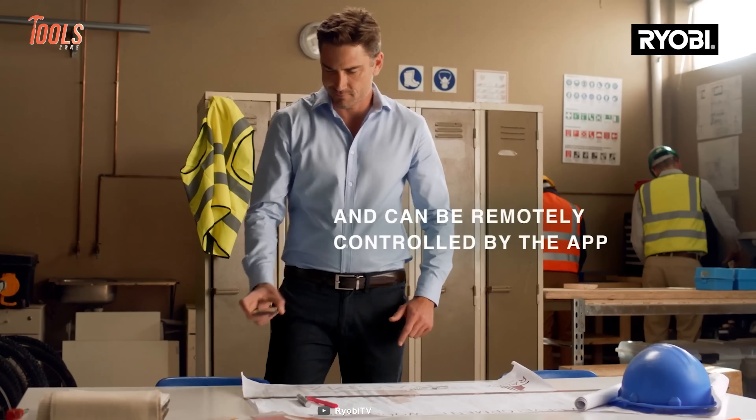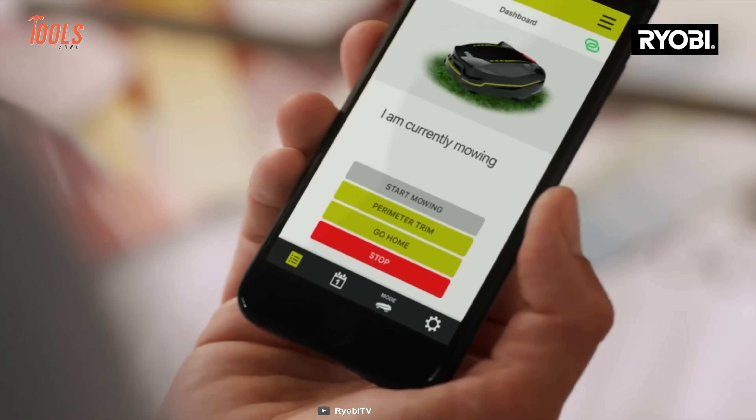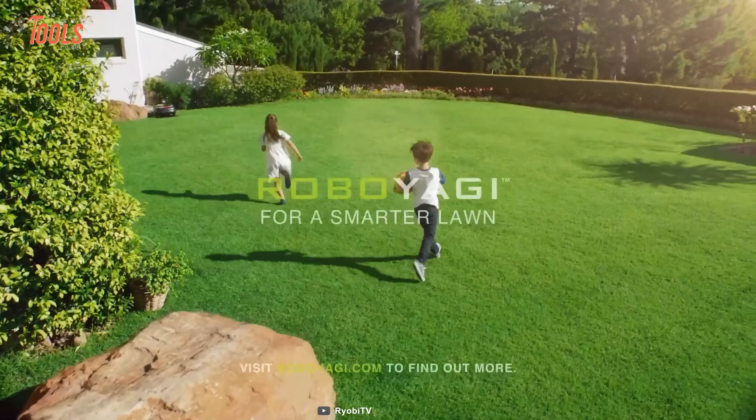This Robo Yagi provides a wide cutting path for fast task completion. It can be remotely controlled by the dedicated app, so get a neat lawn in the smartest way.